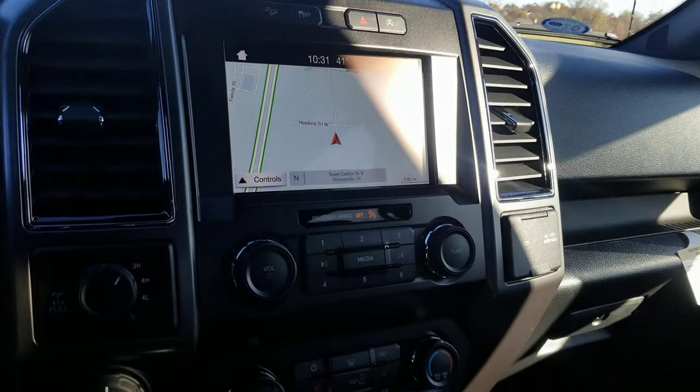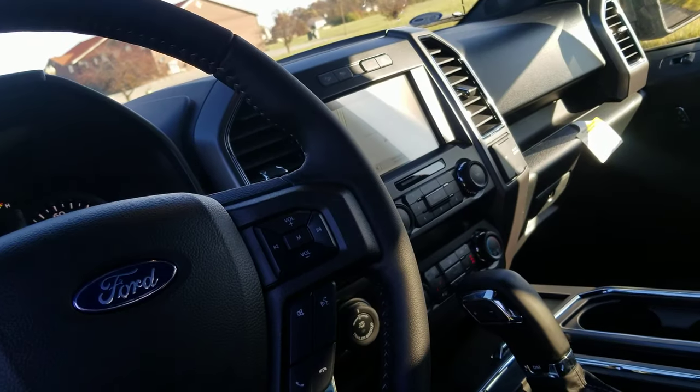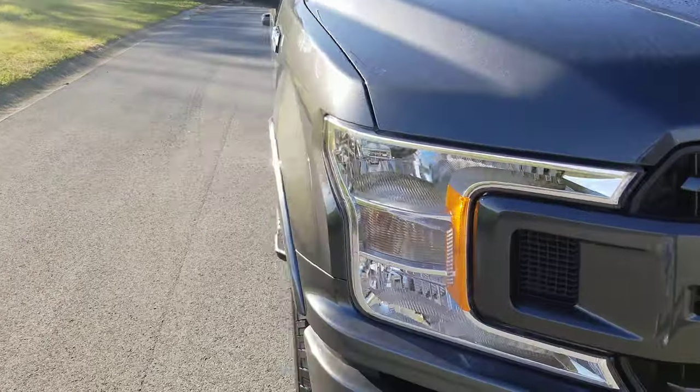This one also has nav, heated seats, and a sport package, so you get the shifter there in the center console. I'm not sure what all options you're looking for, but we've got a lot of different colors and optioned out F-150s to choose from.